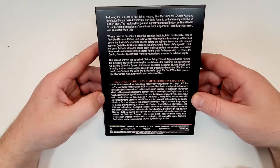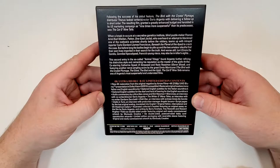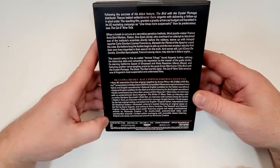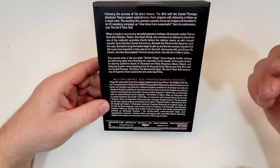The Cat O' Nine Tails remains one of Argento's most suspenseful and underrated films. It features a new 4K restoration from the original negative, includes Dolby Vision, restored original lossless mono Italian and English soundtracks, optional English subtitles for the Italian soundtrack, optional English subtitles for the deaf and hard of hearing for the English soundtrack, and there's a bunch of other features as well. Runtime is 112 minutes, it's in 1.0 mono, and not rated.